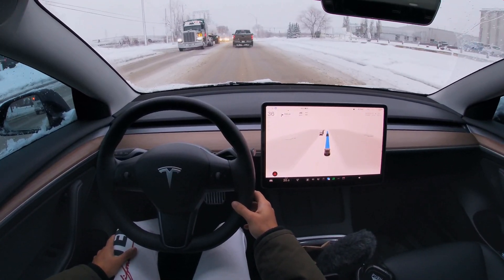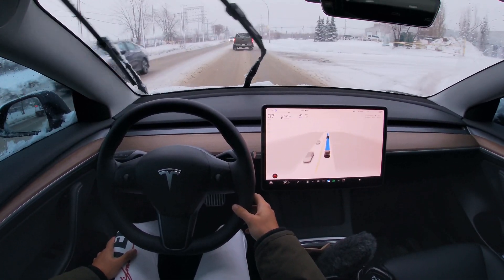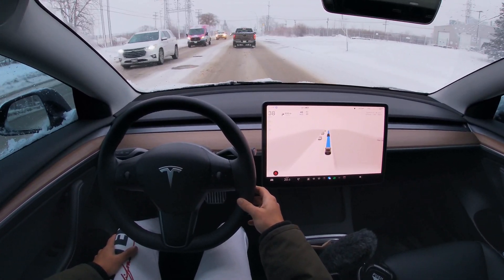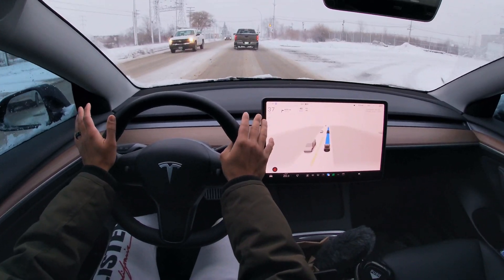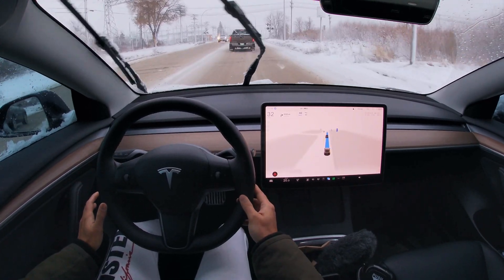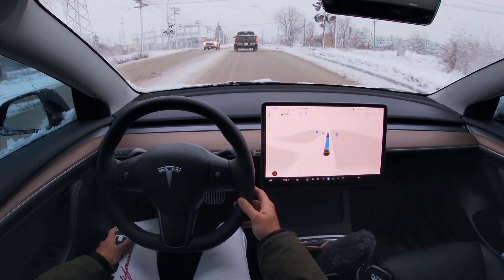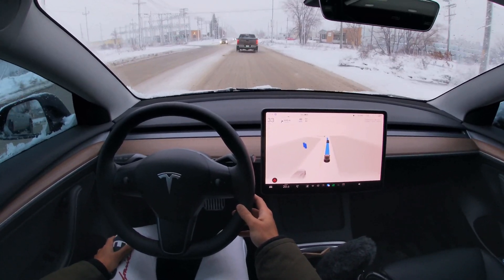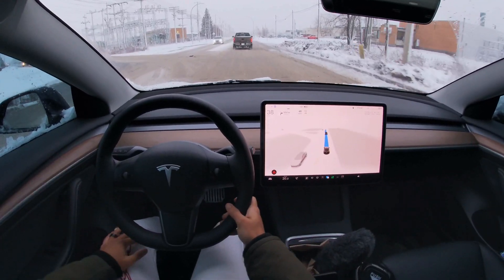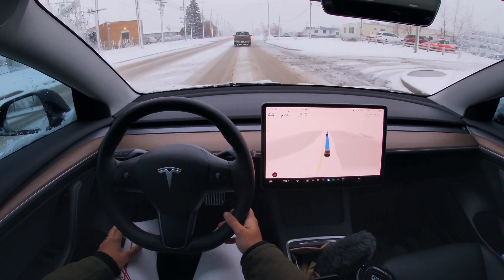I guess sometime in the future it would be nice if Tesla could integrate pothole detection and then avoid potholes. For the roads here in Winnipeg, that's a very important and crucial feature we would love to have, but for now FSD beta just drives straight into those potholes. Some of these you can't really do anything about — your car just takes a beating.